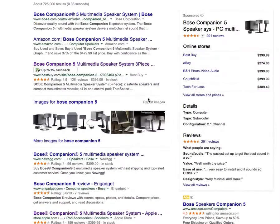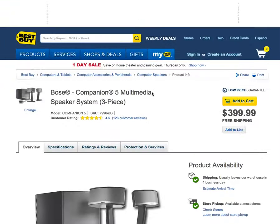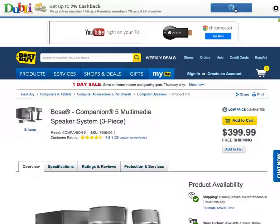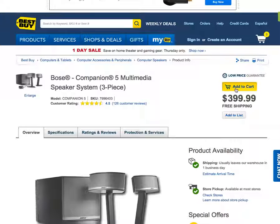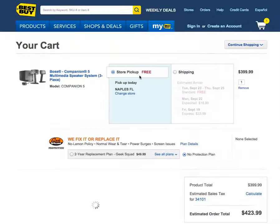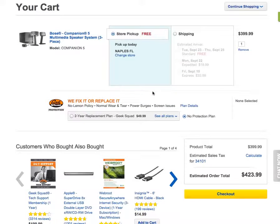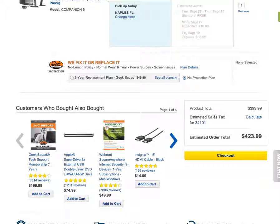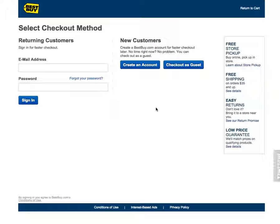I like Best Buy for this because it's close to the house — I can do in-store pickup. Check out how this flows. This is what I want. I'm going to click 'activate cash back.' I'm going to add to cart. Store pickup, pick up today in Naples, Florida — it'll work. And this is getting me 7.5% or something percent cash back. I'll be able to pick this up in the store in the next couple hours. Pretty awesome, right?